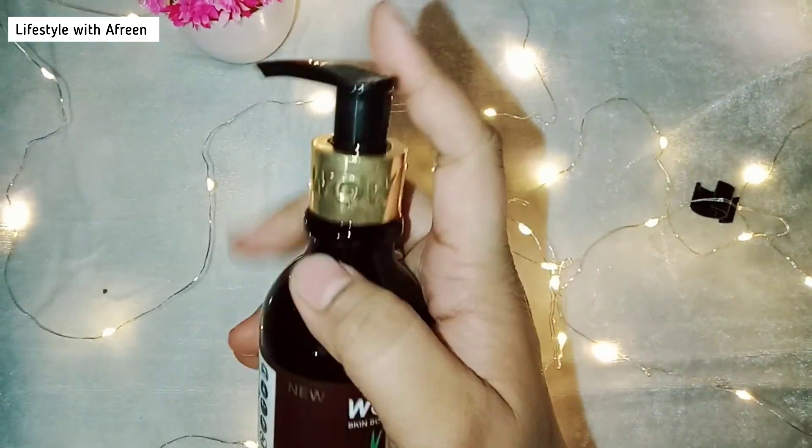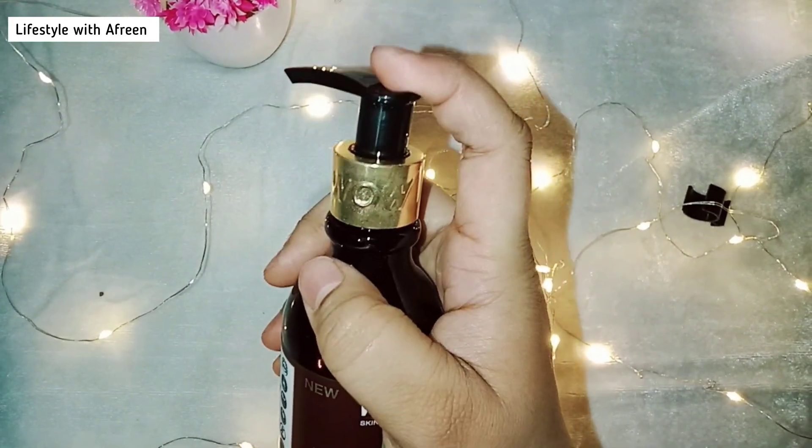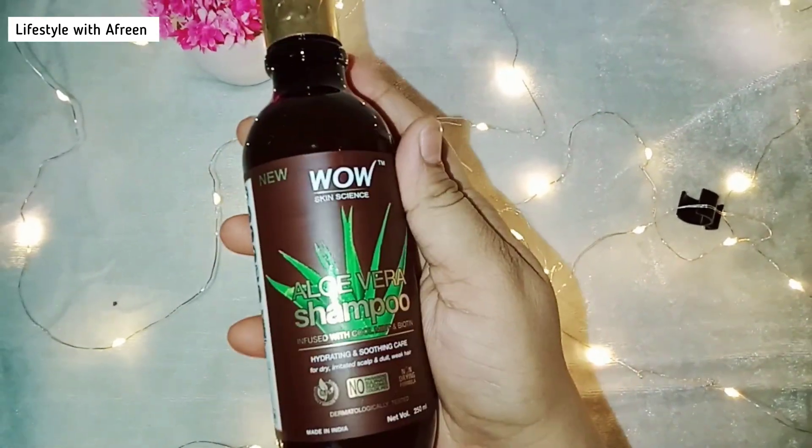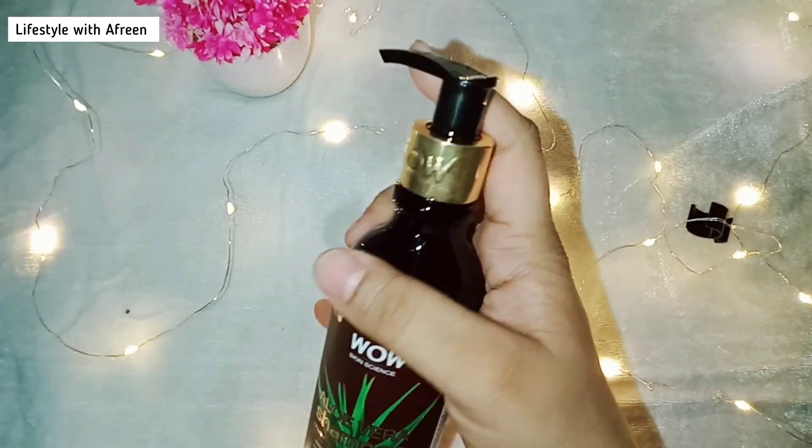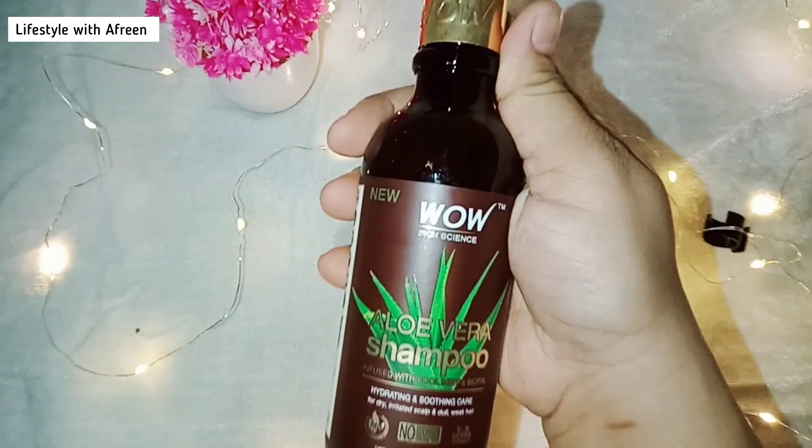It is very affordable and easily available on the Voice Skin Science website and on Amazon, so please do try it.